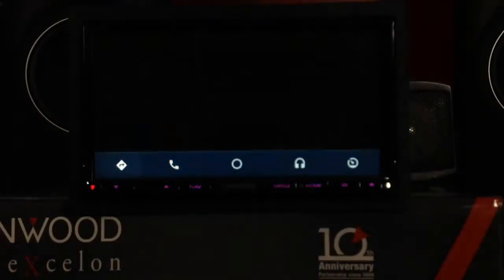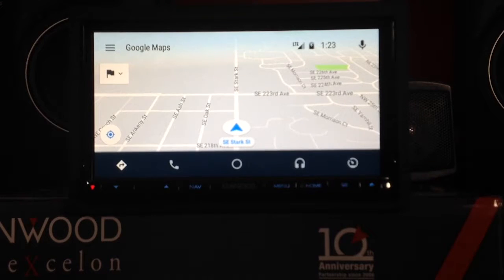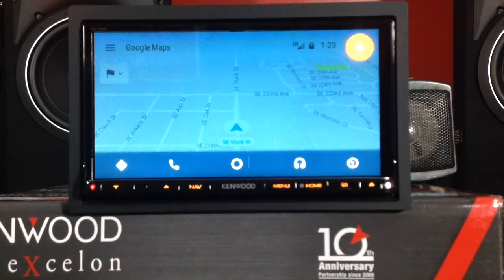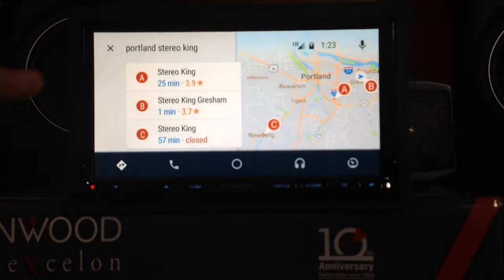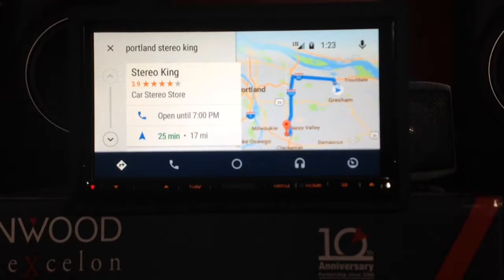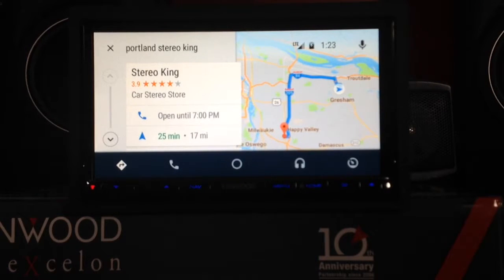Let's go to the navigation icon. Navigation obviously shows we're in Gresham, at Gresham Stereo King. But maybe I want to know how to get to the Portland store, so let's ask it. [Voice command: 'Portland Stereo King.'] Showing results for Portland Stereo King. This is the Portland store — it shows us about 25 miles away. Now we can either navigate or we can call them. We're not going to do either right now.